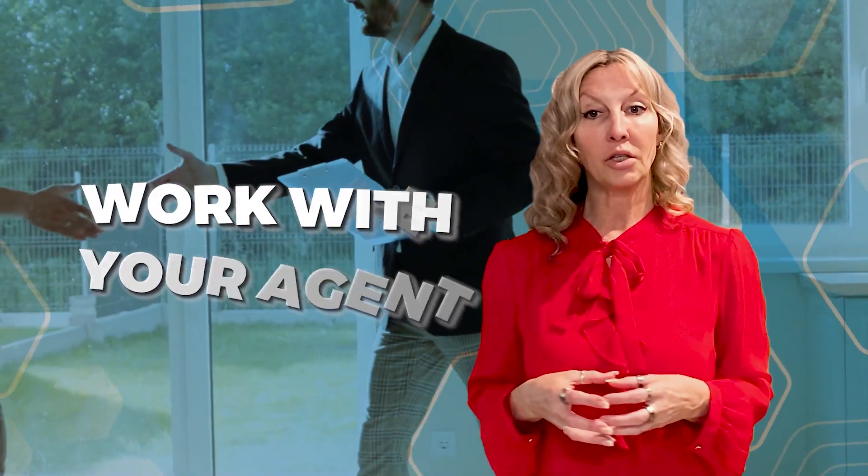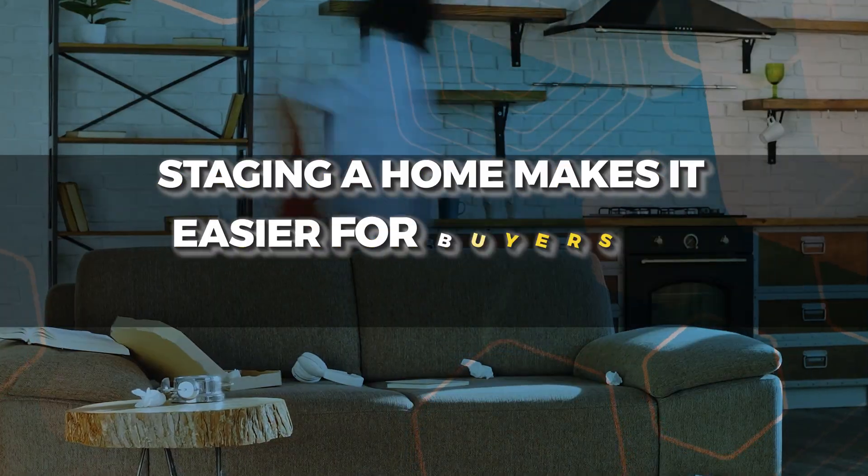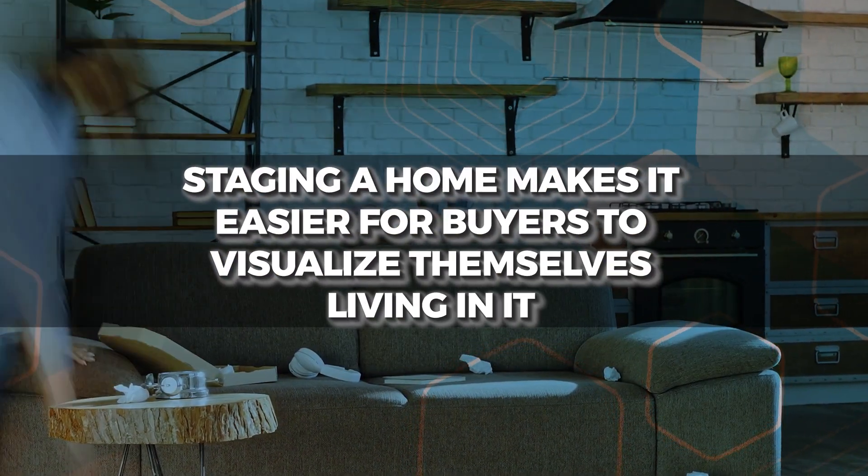Next, make sure to work with your agent on staging your home. 77% of buyer's agents say that staging a home makes it easier for buyers to visualize themselves actually living in it. Staging will help you stand out against the competition by showcasing the very best features of your home to buyers. Researchers say that professionally staged homes can sell for as much as 10% more than homes that are not staged.